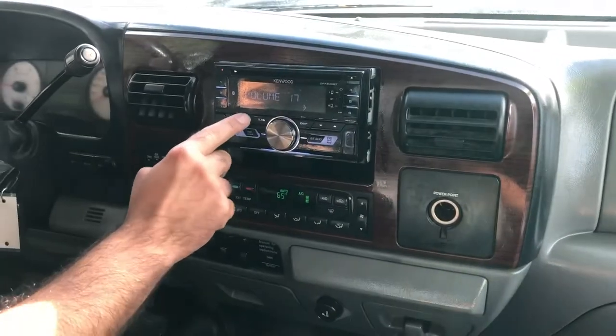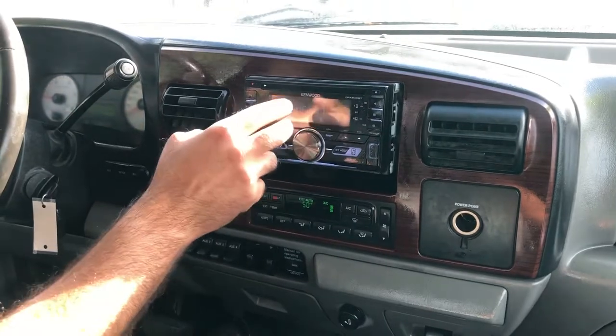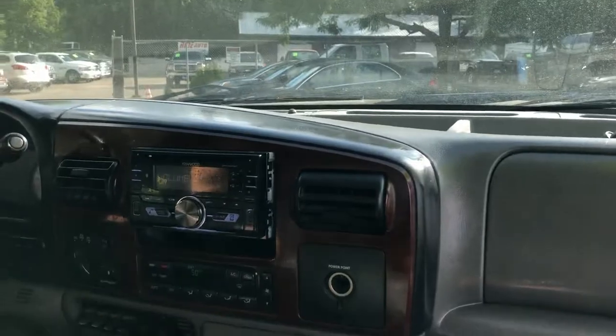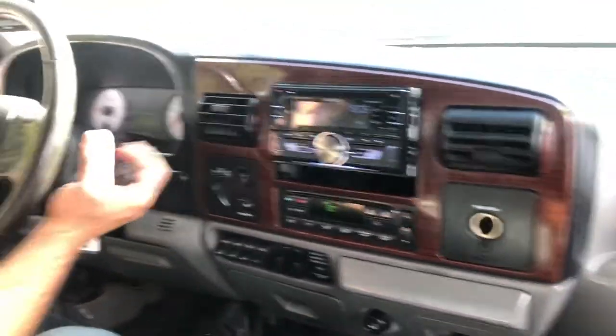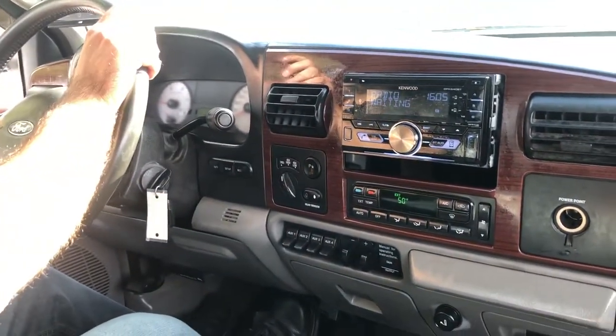Kenwood sound system sounds great. All the power windows, mirrors, and door locks are functional. AC goes cold. Integrated trailer brake controller. Auxiliary ports. Automatic transmission goes from gear to gear without any delays.